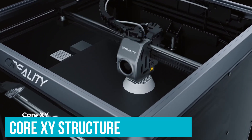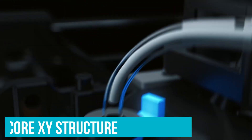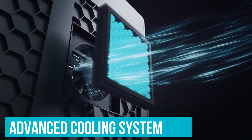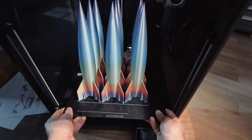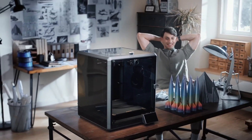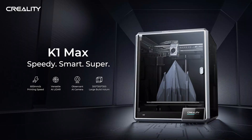The Core XY structure stabilizes the entire operation. Thanks to its advanced cooling system, models come out clean and smooth. The directional fan cools intricate sections effectively, which is crucial for small, detailed parts that often warp or droop. Good stuff!